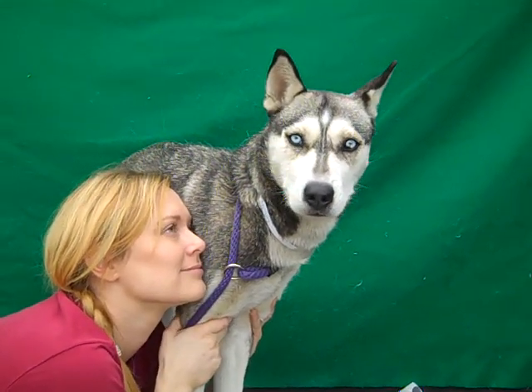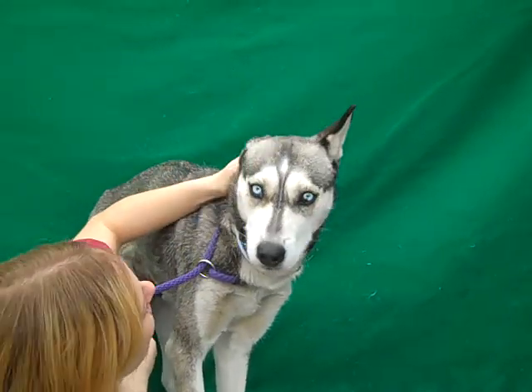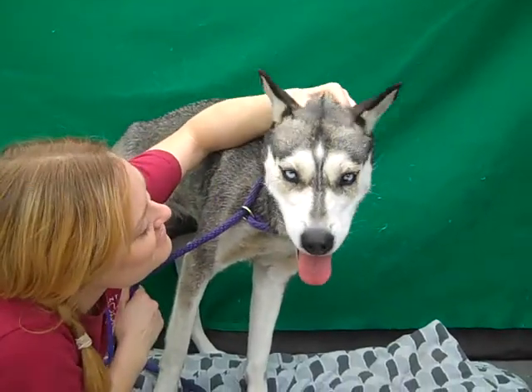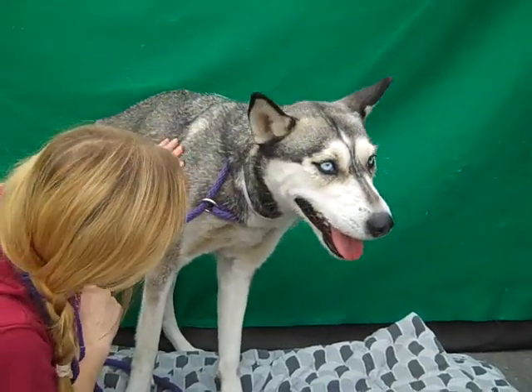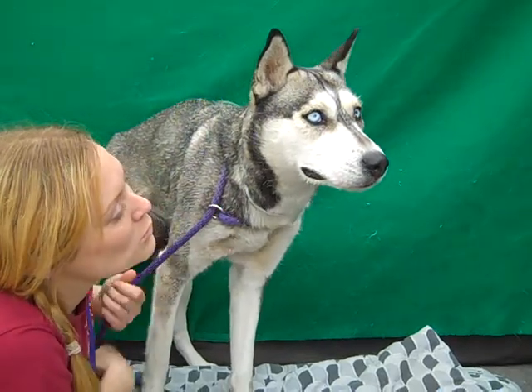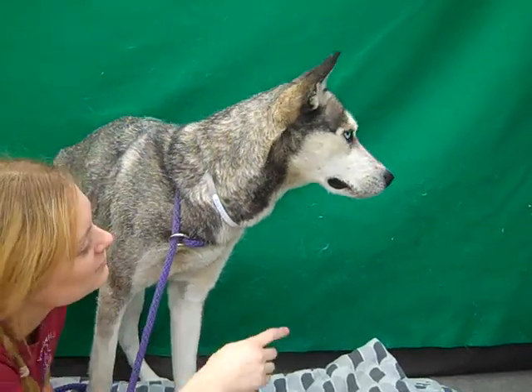Wow, this stunning, stunning beauty is Lexi. Lexi's ID number is 8467-7254 and Lexi is a Siberian Husky Mix. We think she's just about a year old, so she's really just a puppy, and she came into the shelter in Australia on February 18th from Covina.